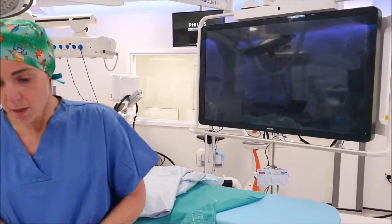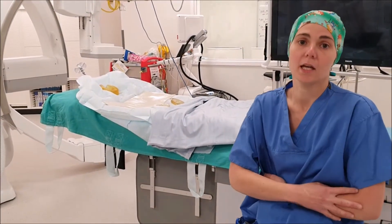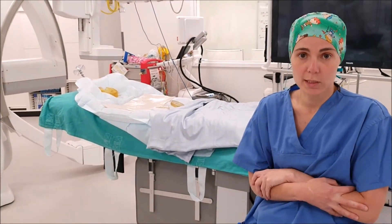Sometimes, if it is a small baby, mum will hold the baby for us — like this. And the anaesthetist puts the mask on and helps you to put your baby to sleep.